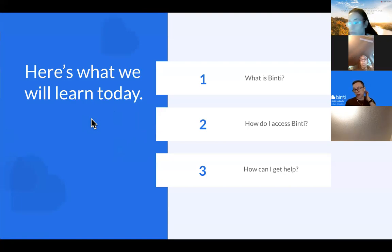Over the course of today we're going to learn three major things: first, what Binti is at all; second, how you get access to it; and then third, how you can get help using Binti.